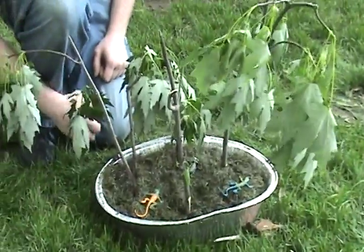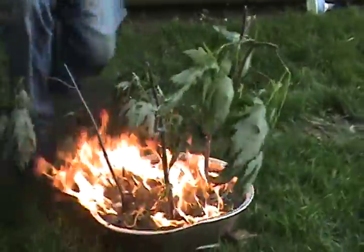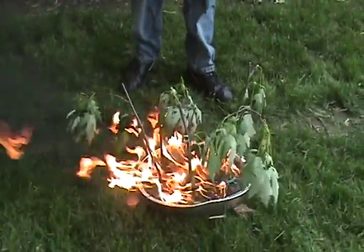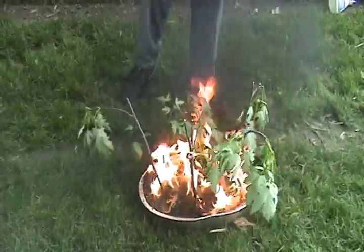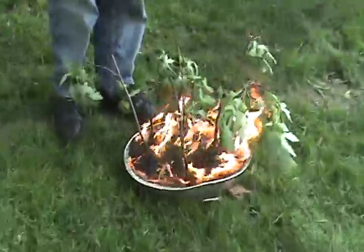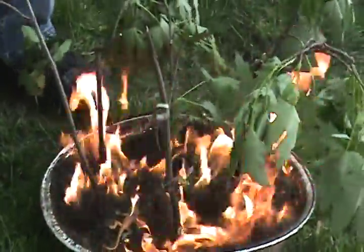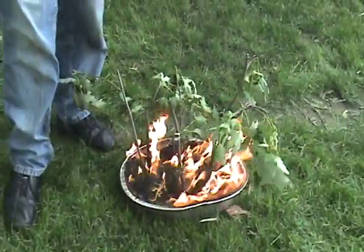Here we have the managed forest. Now let's assume a careless human or lightning strikes this area. As you can see, the fire is burning what's left on the ground. And as fires do, they tend to try to get trees, because trees are fuel — a large amount of fuel.